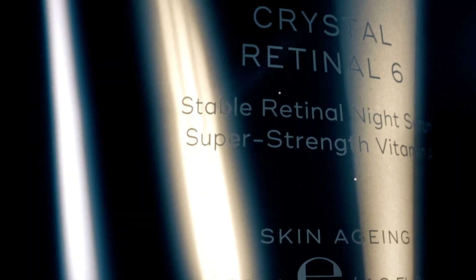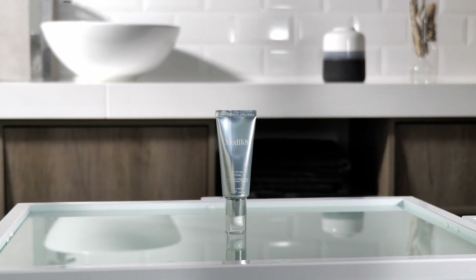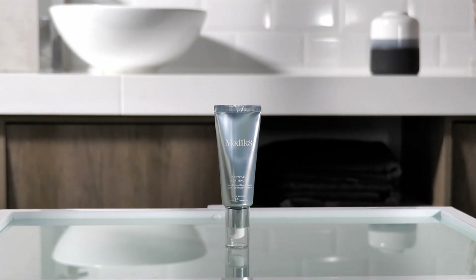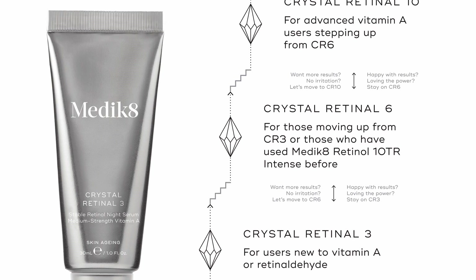Crystal retinal is great for anyone who doesn't get on well with Retin-A or prescription-only formulas. Retinaldehyde has a secondary benefit of being antimicrobial, so it's especially great for those with oilier, blemish-prone complexions. Crystal retinal should only be used at night, similarly to retinol, because it becomes inactive in sunlight. At Medicaid, we have four strengths to choose from in crystal retinal, which is why we call it the everyone vitamin A — everyone has a place to jump in, and we have a ladder of strengths so you can progressively upgrade your results over time.